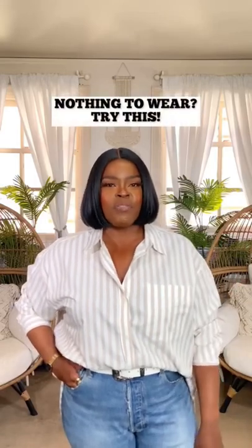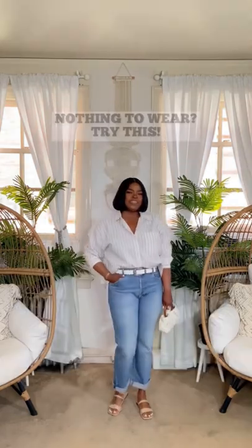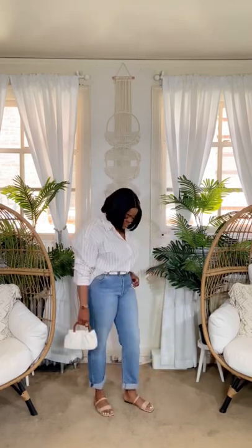Hey you all, here's another great outfit formula to reach for when you feel you have nothing to wear. A striped shirt and jeans is my go-to look when I want to look polished and put together. In this look, I paired a striped Banana Republic shirt with Levi 501s and simple flats for a polished look.